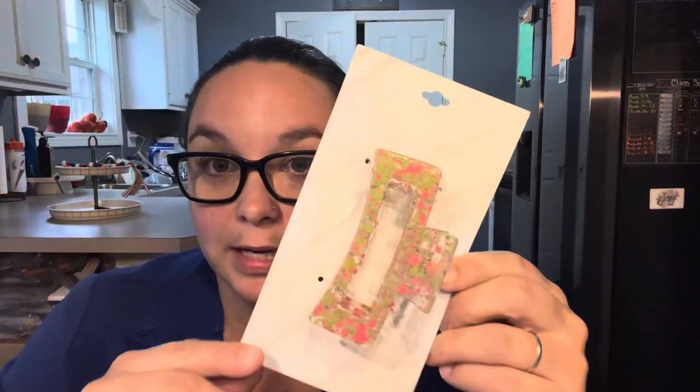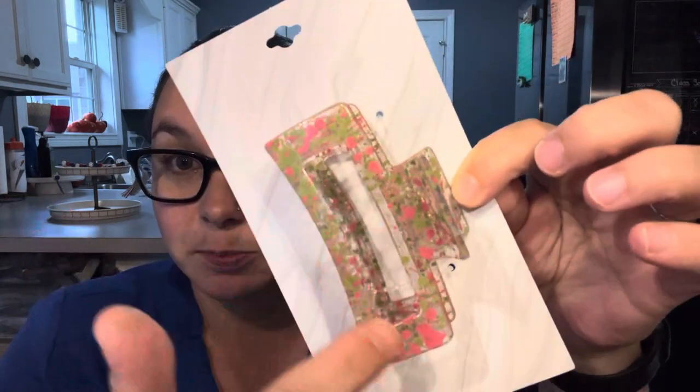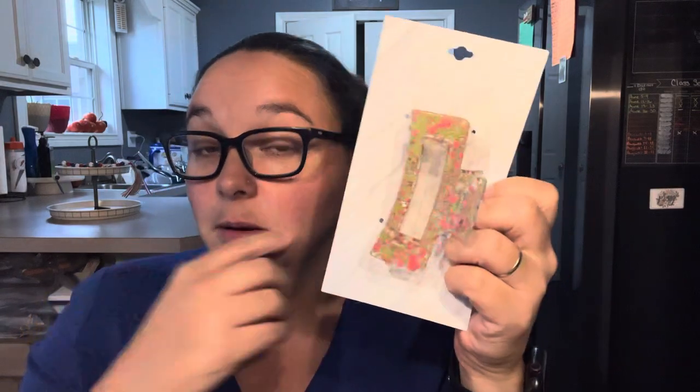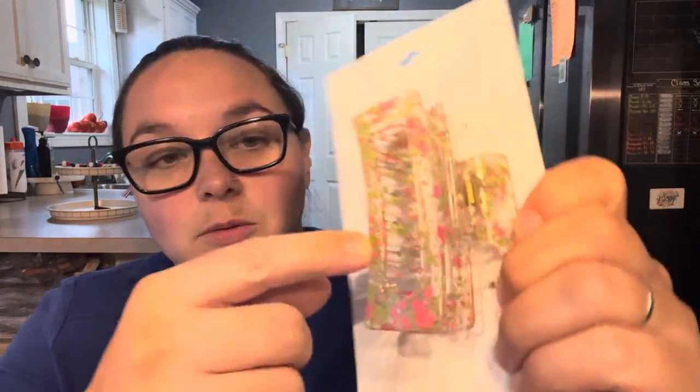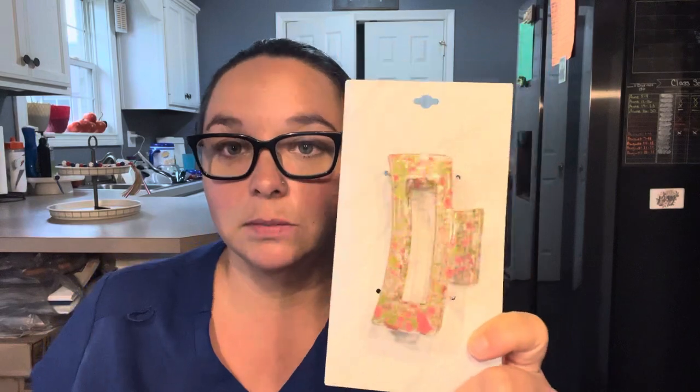I also picked up this claw clip for me — it's olive green and pink splatter on a clear clip. I actually bought this one because I have a scrub top this olive green color and also a scrub top this pink color. I'm wearing my scrub uniform right now, by the way. How perfect is that? That's the whole reason I bought this — just so I could wear it with those two scrub tops.